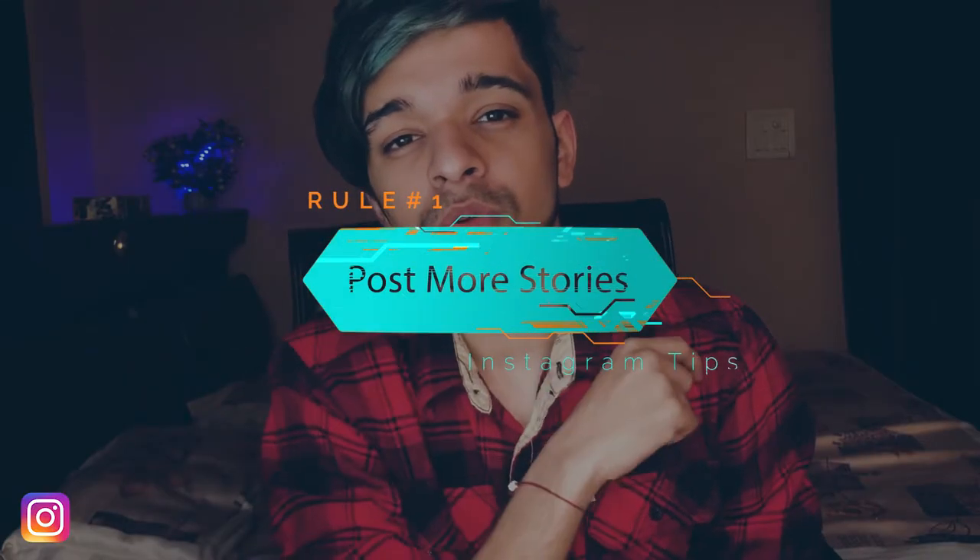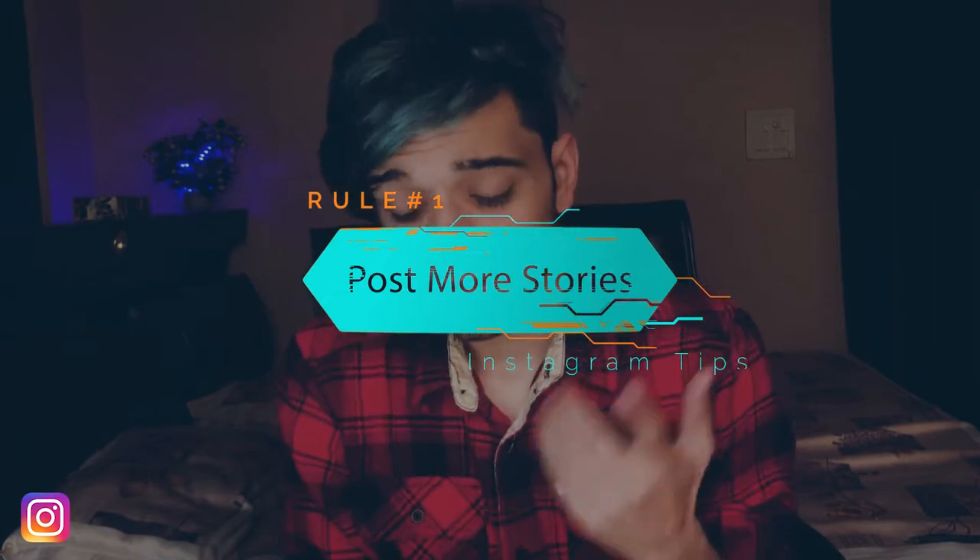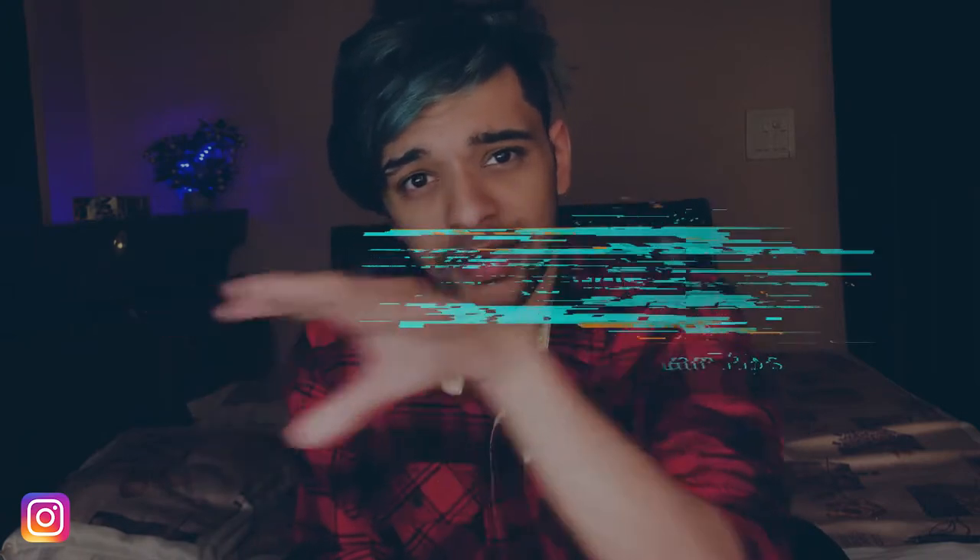Rule number one: post more stories than regular posts. The reason is that stories appear at the top of the feed. There is a lot of user experience where you scroll and don't reach stories due to laziness. Stories are always at the top, so there are many more chances that a viewer will watch your story. Always post more stories than regular posts.